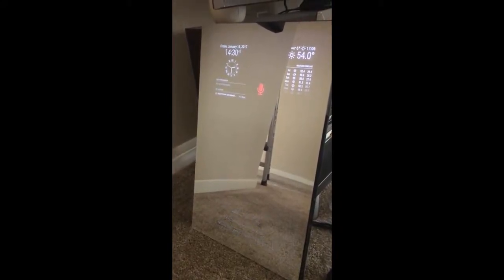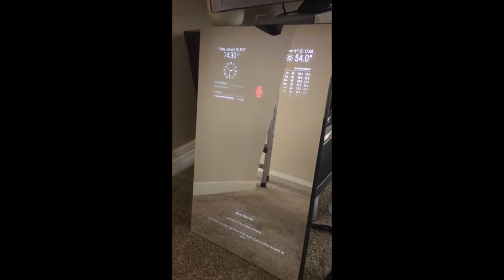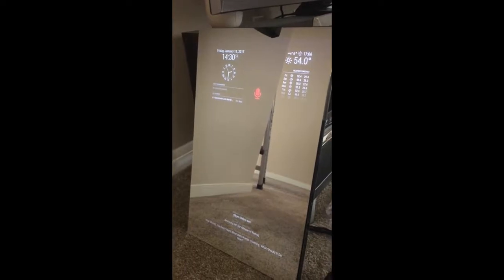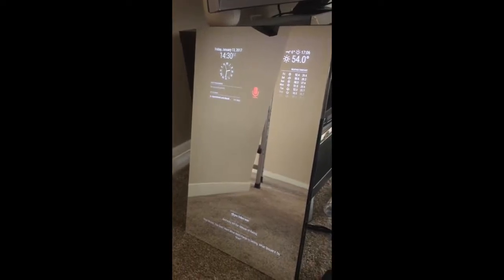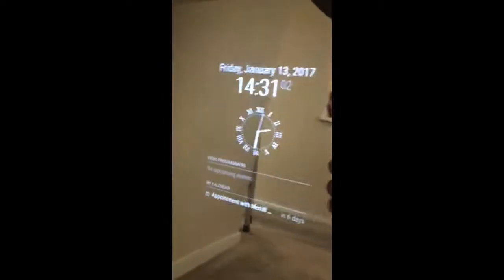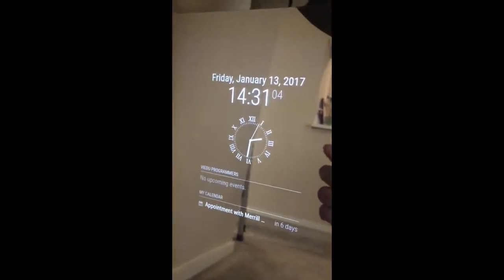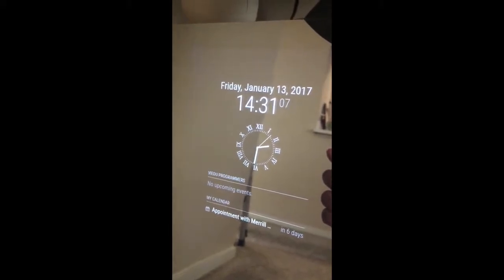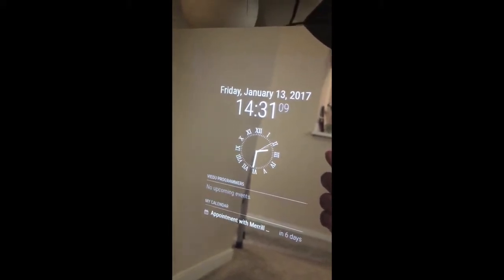This is the smart mirror. As you can see, it acts just like a mirror while also showing the information I wanted to display. Let's take a closer look. On the left side, I have the date information, a digital clock, and a cool analog clock which I really like.